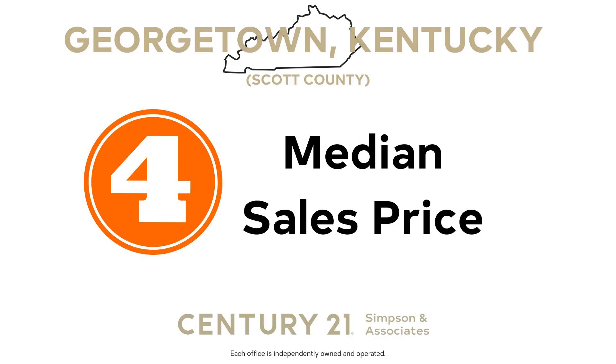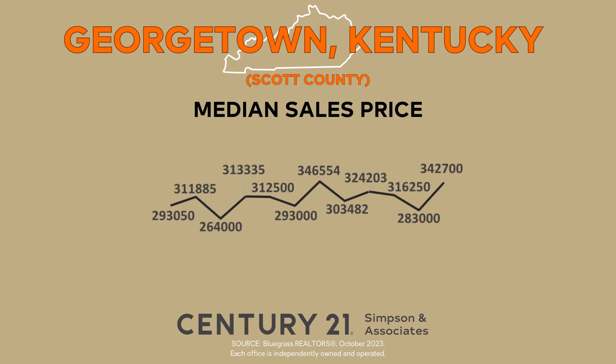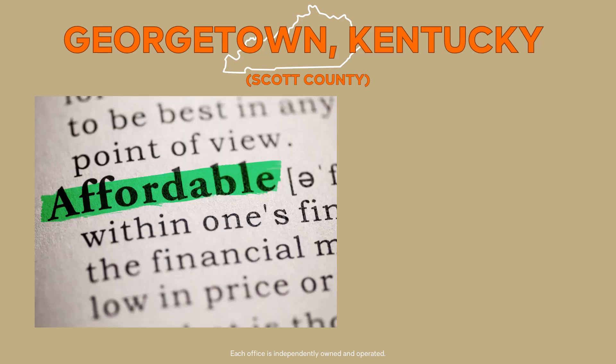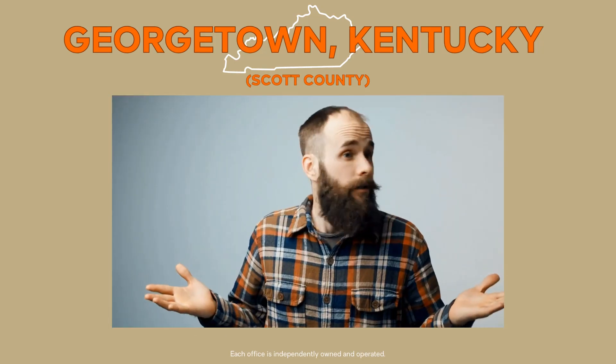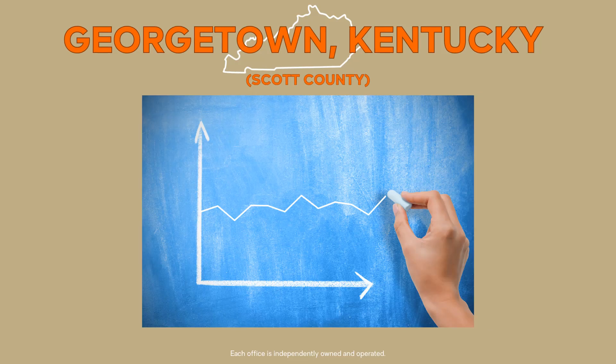Now let's turn our attention to the median sales price — the most requested real estate indicator. Median sales price provides insights into the midpoint price of homes sold in a specific area during a given month. Unlike the average sales price, the median sales price eliminates the influence of exceptionally high-priced homes, giving us a more accurate representation of the market. In October 2023, the median sales price for a home in Georgetown, Scott County stood at $342,700. This reflects an increase of 21.1% compared to the previous month and is up 25.5% over last year. For homebuyers, the increase in median sales price makes homes less affordable given the current interest rates, and may also discourage some buyers, which could decrease competition.